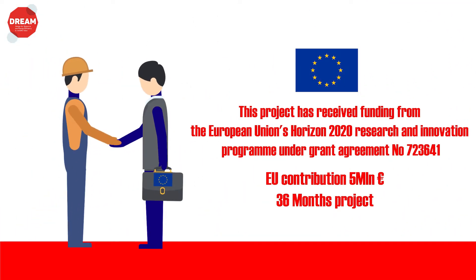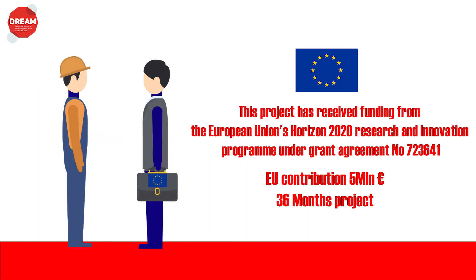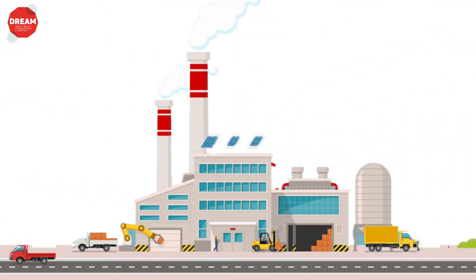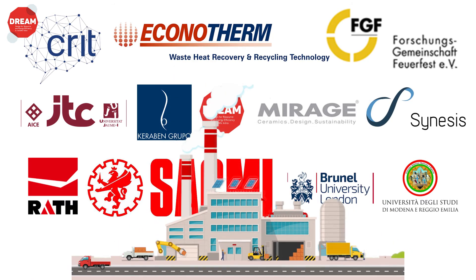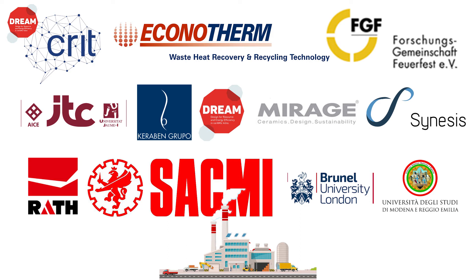The project has received funding from the European Union's Horizon 2020 research and innovation program. The project lasts 36 months and will finish in September 2019. The whole DREAM project is the result of a collaboration among 11 European partners from industries, universities, and research centers.